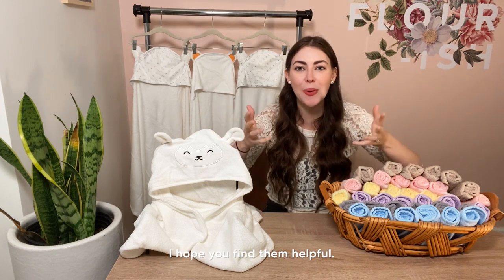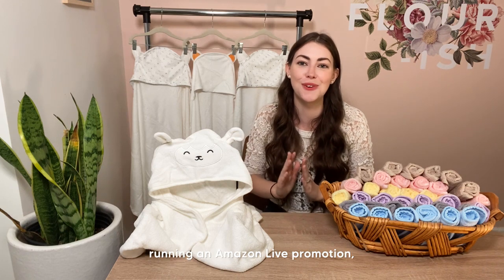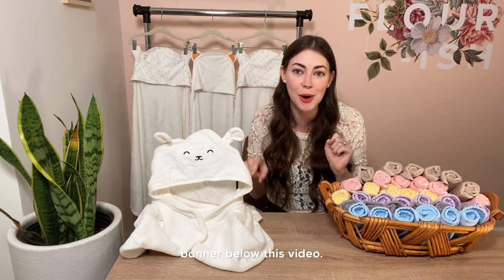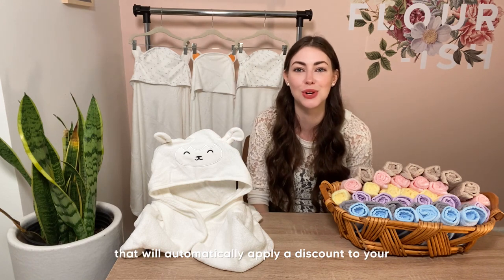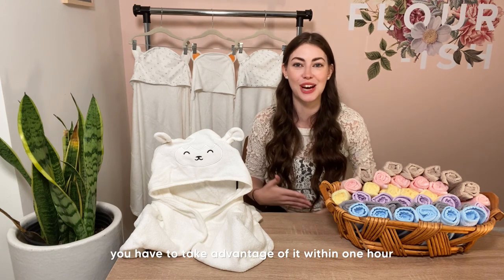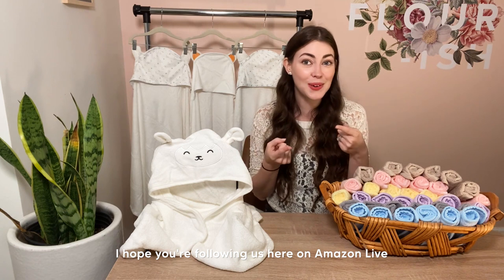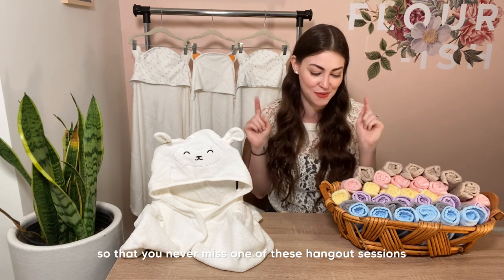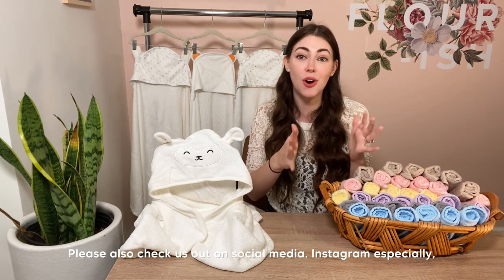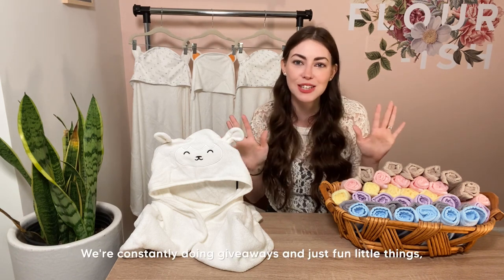Those are my bath time tips — I hope you find them helpful! One more reminder: we are running an Amazon Live promotion. Hit the claim button in the banner below this video and a discount will automatically apply at checkout. You have one hour following the end of this video to take advantage of it. I hope you're following us here on Amazon Live and on Instagram, where we do a lot of fun giveaways.